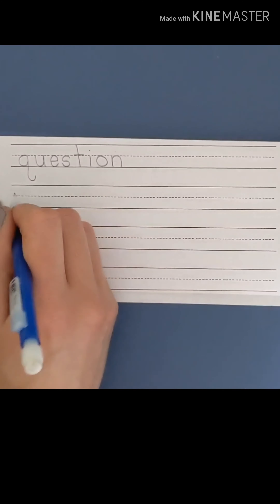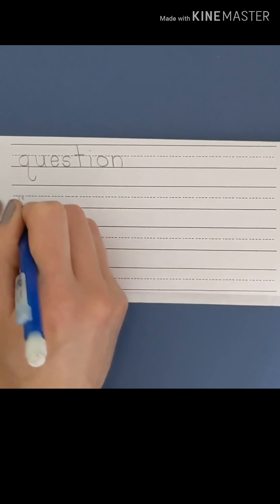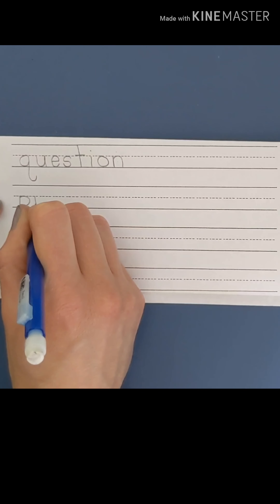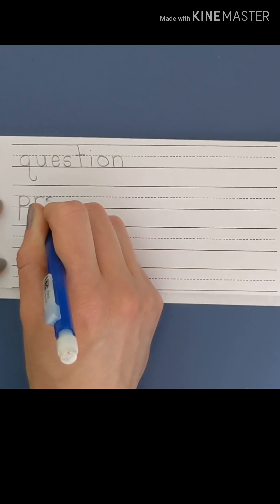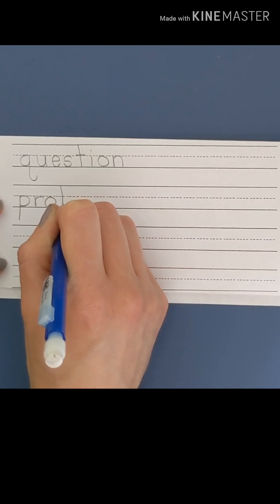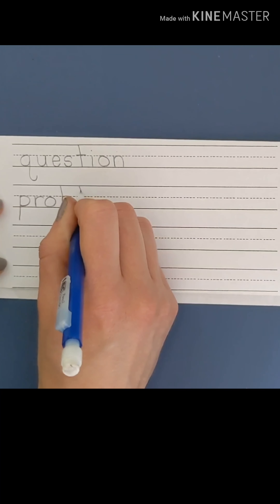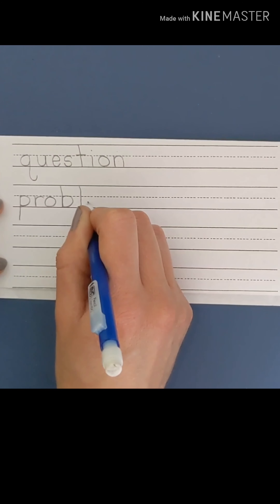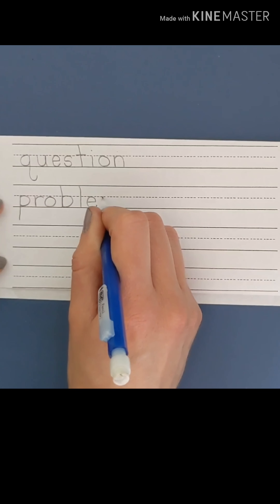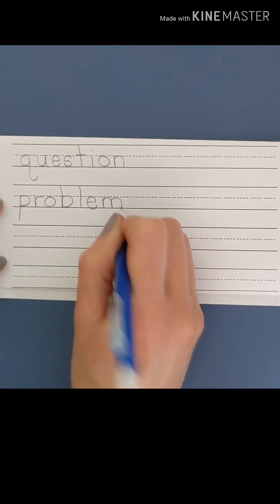Let's do problem. P — start at the dotted line; it's a basement letter, so it goes all the way below the bottom line, then jump up and around. R — starts at the dotted line, down to the floor, back around. O — all the way around, staying on the first floor. B — starts at the ceiling, all the way down to the floor, back up and around to the dotted line. L — starts at the ceiling, all the way down to the floor. E — around, up, and down. M — on the first floor, start at the dotted line, down, back up, around and around we go. Problem.